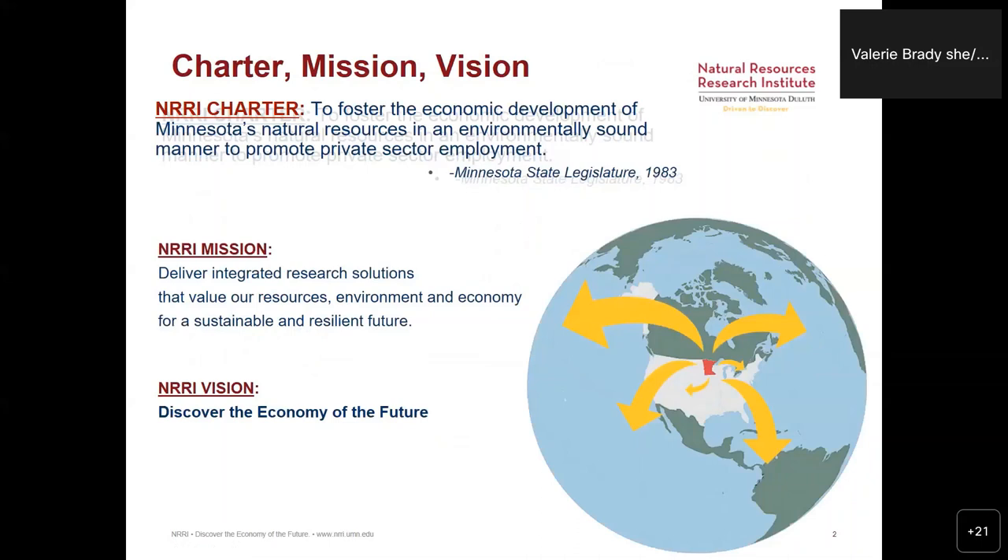Our charter and mission is to try to find sustainable solutions and ways that Minnesota's natural resources can be used in a very sustainable way, which isn't a challenge, right?